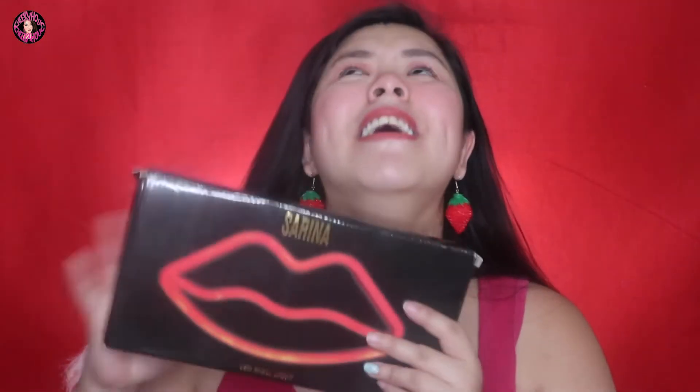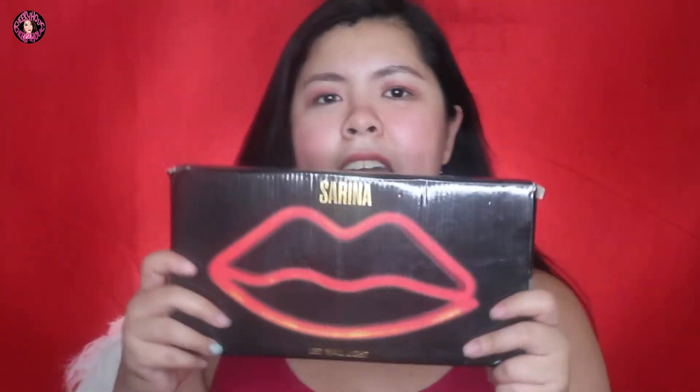Hindi ito makeup related guys or beauty related, pero share ko lang kasi gusto ko itong ilagay. Ang ganda guys — this is the LED light na lips. You know naman I love lipsticks — liquid lipsticks to be exact. Anything lips, gustong-gusto ko. So napabili ako nito, and hopefully sa future palagay natin.